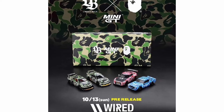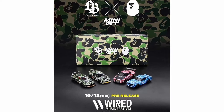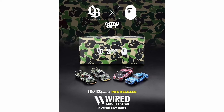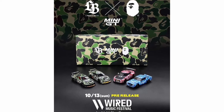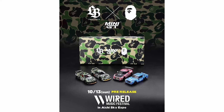What a surprise — Mini GT has partnered with BAPE and Liberty Walk. They are releasing four hype vehicles, and these will be on pre-sale at the Wired Music Festival this year, limited to only 100 sets. Imagine how much these would cost from resellers. Again, these are hype castings.